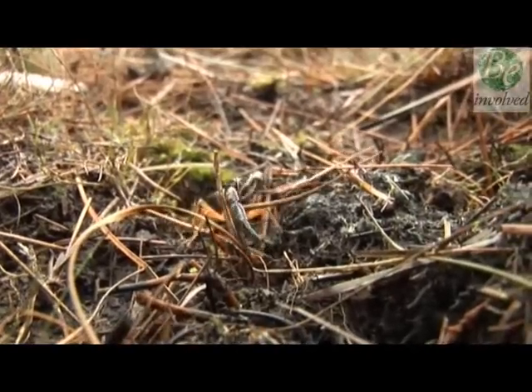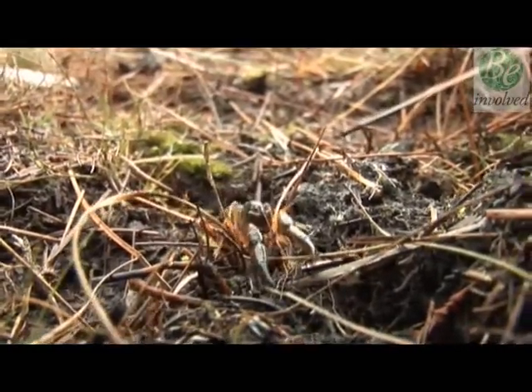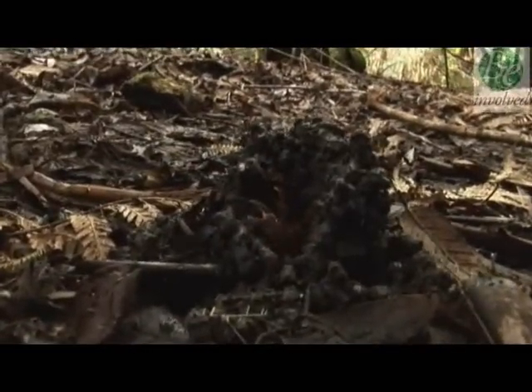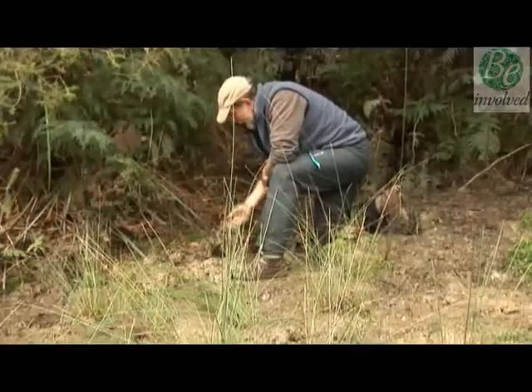Crayfish breathe through gills under their shells, so they need water to survive as much as you and I need air. As weather and rainfall patterns change, species that are already threatened may be lost, and those that aren't threatened may become so.